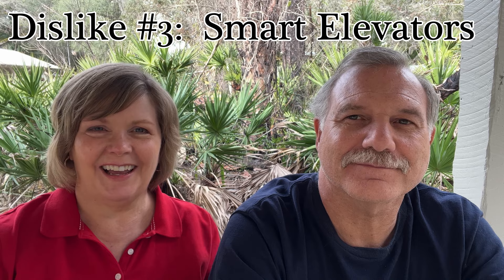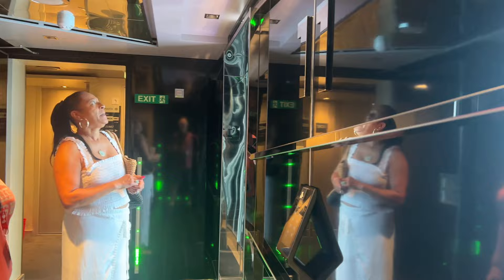Our third dislike was the smart elevators on the ship — which we would not call smart, more like stupid. You push the button and they tell you which elevator to go to, but then it would change or just not show up. A lot of people were frustrated, not just us. Once you get on the elevator it does take you where you're supposed to go, but the whole system was unpredictable. We prefer the old-school approach — just push a button and know exactly where you're going.